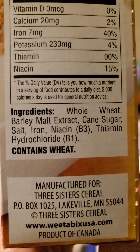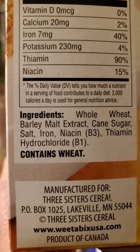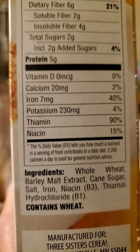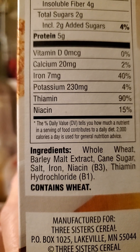And these are the only ingredients. We're going to get some starch from the whole wheat and some starch from the barley malt extract — if it doesn't actually act as sugar. Then there's cane sugar, salt, and iron. So it's got some enrichment there.